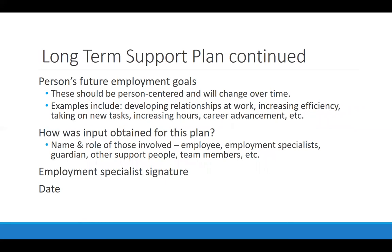You also want to talk about the person's future employment goals — maybe they started this job to get their foot in the door at a company because they really want a higher position. What are you doing to set them up to apply for that next level? Or maybe after two months it's time to add tasks to their workload to keep their hours busy. Make sure you're getting input for this plan by talking to the employee, perhaps their employer, a guardian, or other family members or friends.